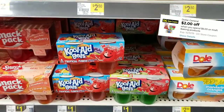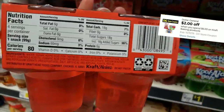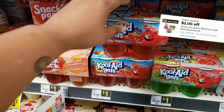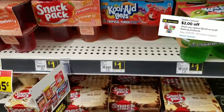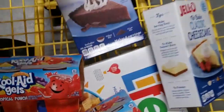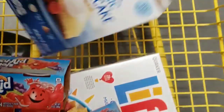Next up is the Kool-Aid gel — it's made by Kraft and there's a digital coupon. It's a spend-six-save-two deal. I'm gonna get two of the tropical punches for my grandma. They're a dollar each, so we got those.